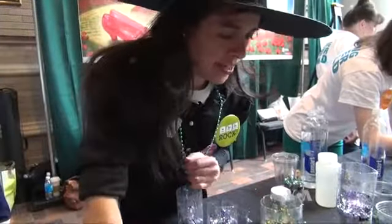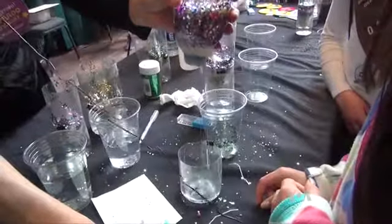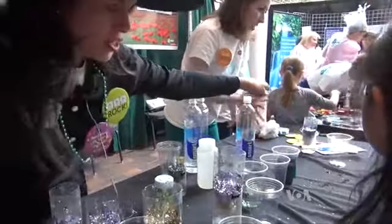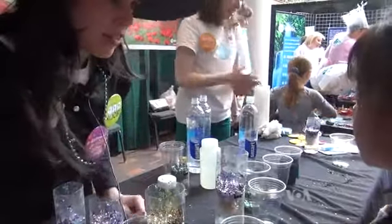Environmental engineer Daniela Castaneda uses glitter to show how the city filters drinking water. 'And then that table is going to show you all about how our water gets dirty and why it's important to clean it — if you want to go check it out, okay?'